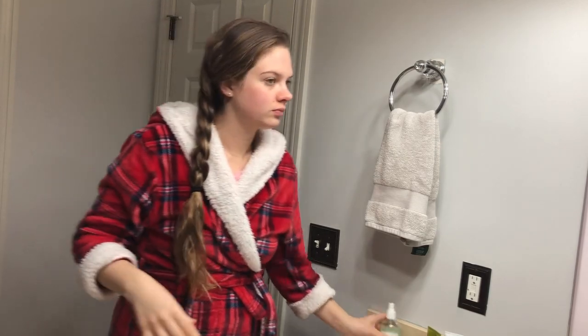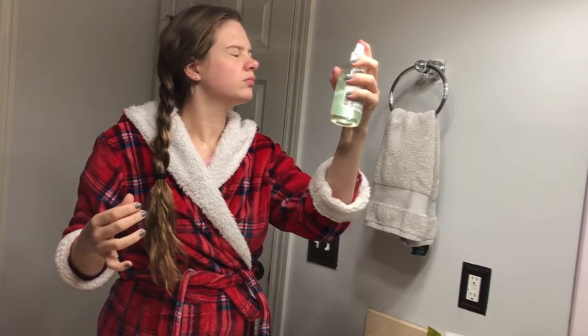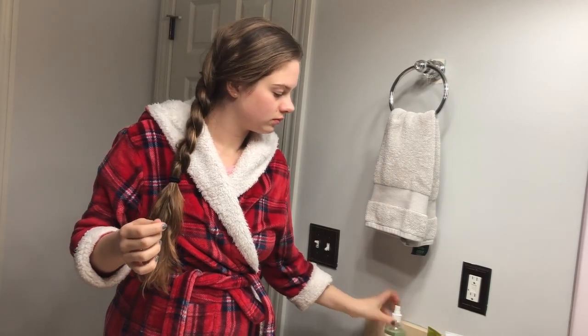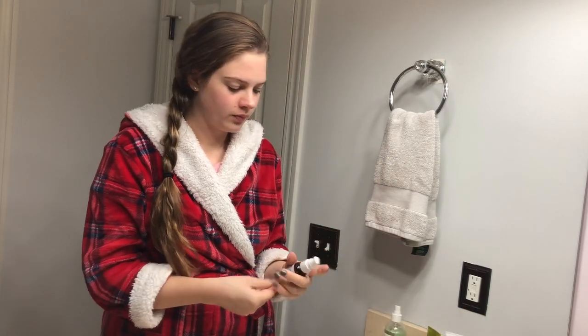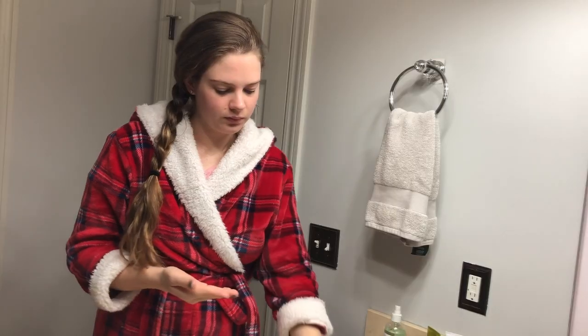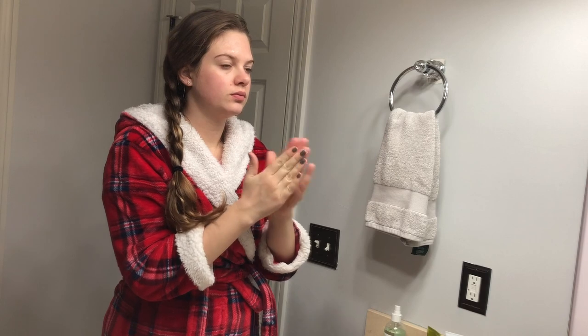I already washed my face with a cleansing balm and with a cleansing stick from Sun Tives, and so I just applied cucumber toner and a face serum with collagen.